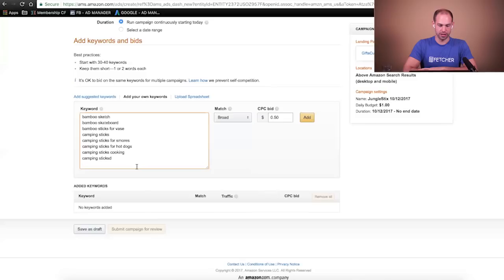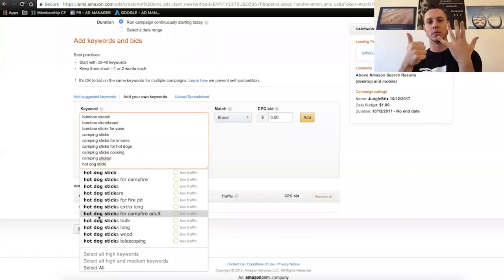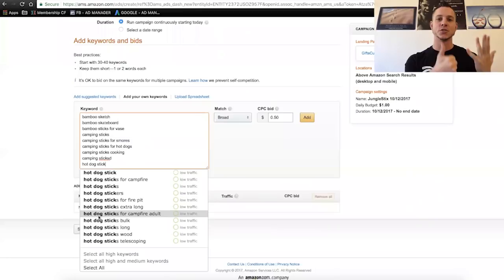We could do 'camping sticks for smores, for hot dogs cooking.' Here's even a misspelling they have. We're going to add all of those. What are some other ones we should try, Greg? Some of the hot dog terms — 'hot dog sticks extra long for fire pit for campfire adult.' These are great keywords, guys. In my experience, if you have a long-tail phrase that's three, four, five, or even more words, those are where you get the incredibly cheap PPC sales — because no one is competing on 'hot dog sticks for campfire adult.' That's a six-word keyword phrase, and I can guarantee that is going to be a lower bid than bamboo skewers.